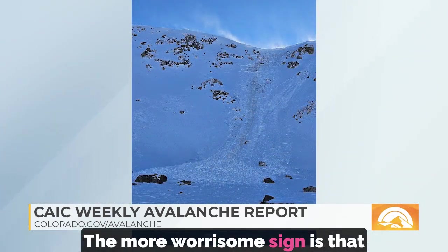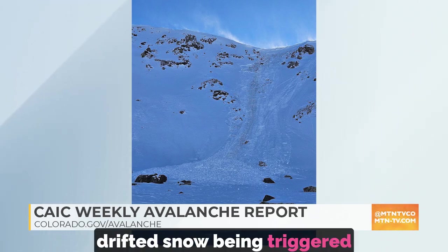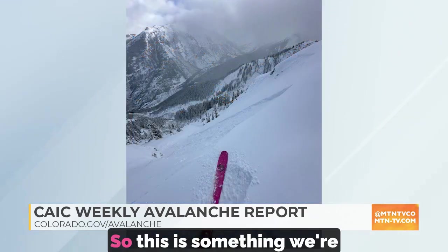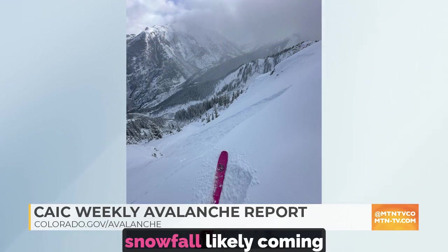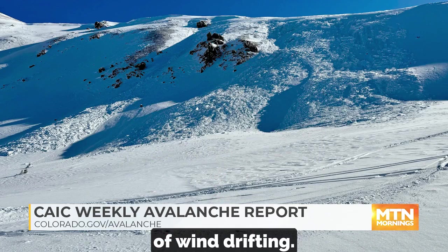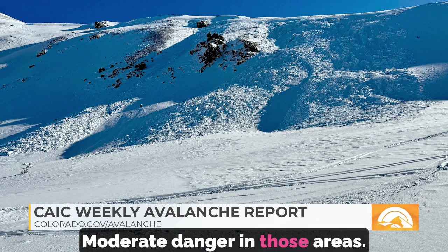The more worrisome sign in some parts of the state — we're starting to see the more recently wind drifted snow being triggered remotely, or people are triggering avalanches from a distance. Here's an example up near Fremont Pass. This is something we're really going to want to keep an eye on, particularly as we add more snowfall likely coming this weekend. What we're warning about are these higher elevation alpine slopes with obvious signs of wind drifting, and these are the kinds of avalanches that are driving the moderate danger in those areas.